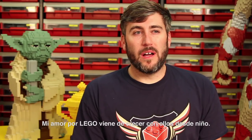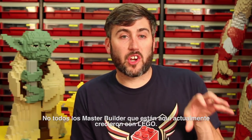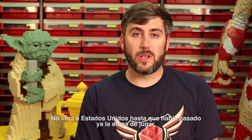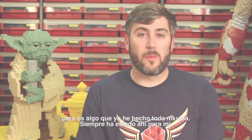My love for Lego comes from growing up with it as a kid. Not too many of the master builders currently here actually grew up with Lego. My father is one of them where he grew up with Lego in the house — it really didn't come over to the United States until he was out of the toy-playing phase. But it's really something I've been doing my entire life, so it's always been there for me.